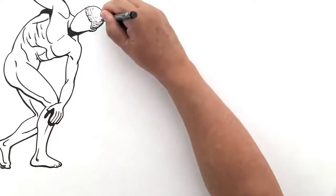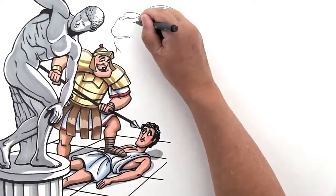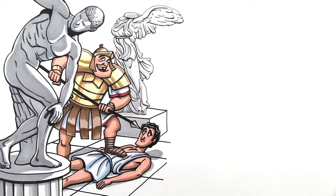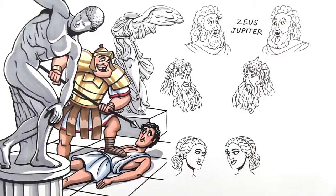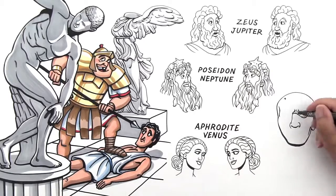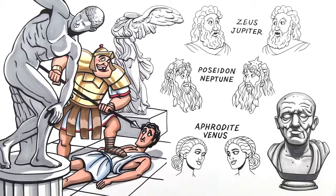The idea of empire appealed to the Romans too, and in 214 BC they took control of Greece. The Romans loved Greek culture — they copied Greek statues, paintings, and architecture. They even adopted the Greek gods, though they renamed them all: Zeus became Jupiter, Poseidon became Neptune, Aphrodite became Venus. The Romans, though, were much more interested in portraiture of real people. Instead of seeking the ideal, they sought a true likeness of their subject — warts and all.